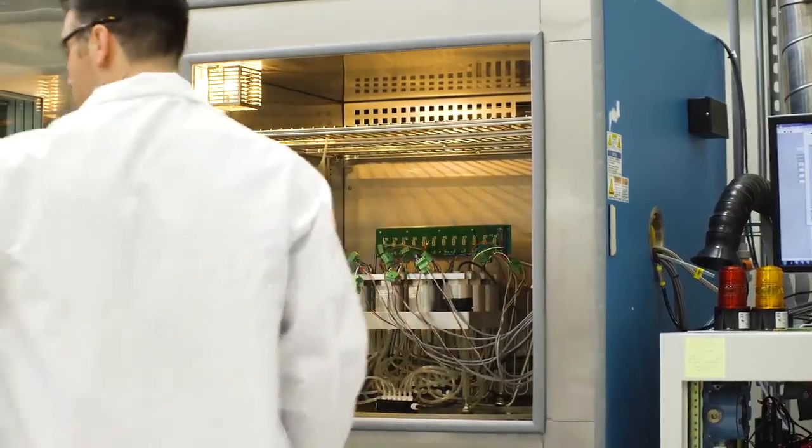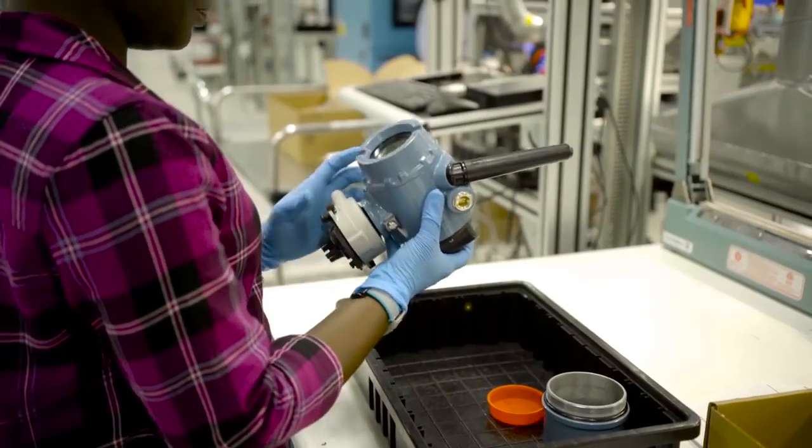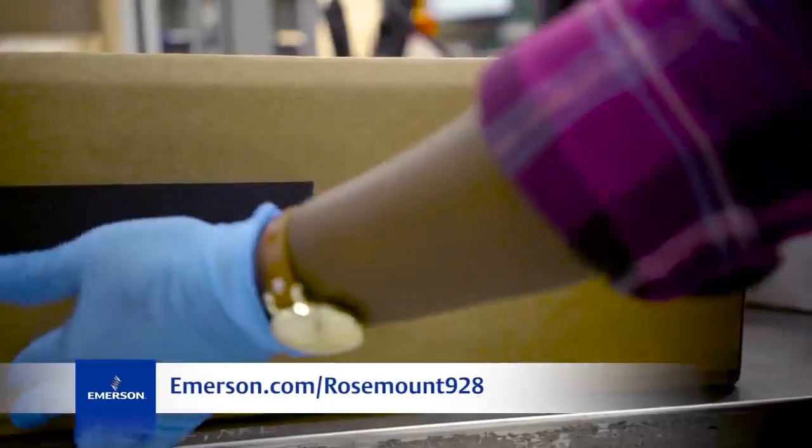By providing them with a wireless gas monitor that can detect both toxic and combustible gases, we're providing them with a solution to keep both their personnel and their assets protected. To find out more, please visit our website or contact your local Emerson representative or Emerson impact partner.